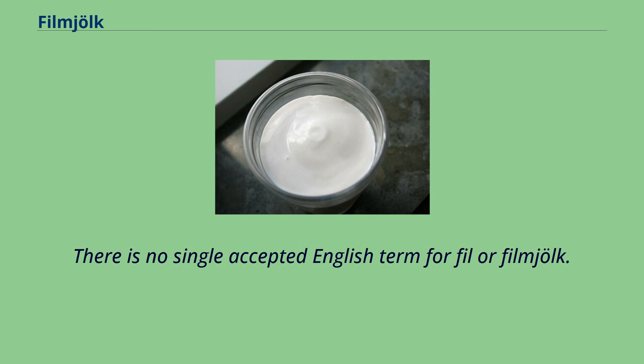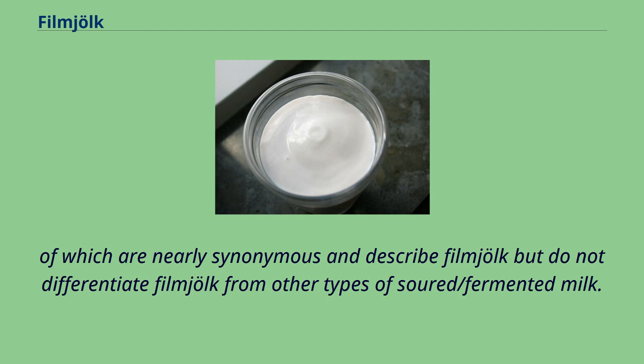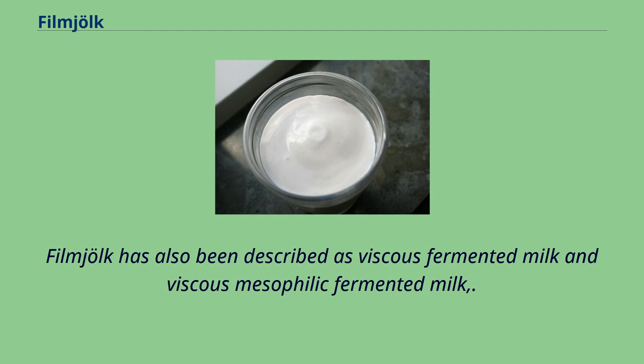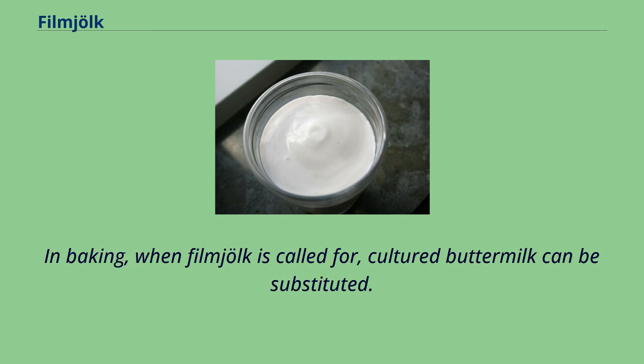There is no single accepted English term for fil or fillmjölk. It has been translated as sour milk, soured milk, acidulated milk, fermented milk, and curdled milk, all of which are nearly synonymous and describe fillmjölk but do not differentiate it from other types of soured or fermented milk. Fillmjölk has also been described as viscous fermented milk and viscous mesophilic fermented milk. Articles written in English can be found using the Swedish term fillmjölk, as well as anglicized spellings. In baking, when fillmjölk is called for, cultured buttermilk can be substituted.